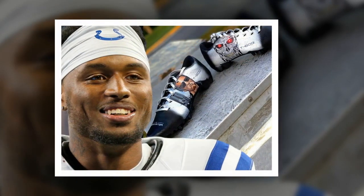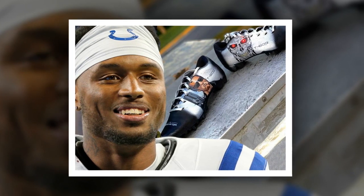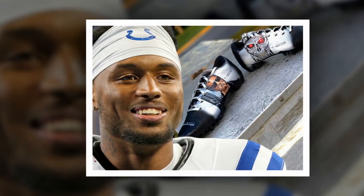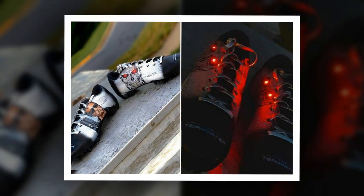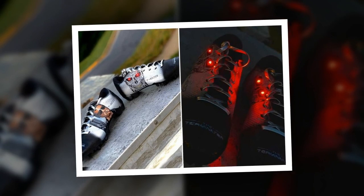The cleats are dope — they feature a detailed image of Arnold Schwarzenegger with a shotgun in dark shades, the exact image of the '84 movie poster. On the other side, the Terminator is painted on with red eyes that flash.